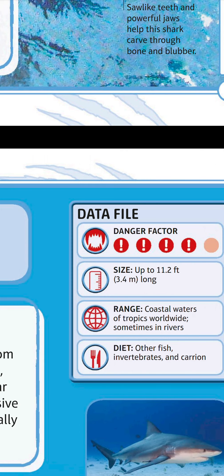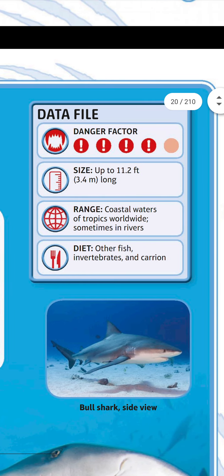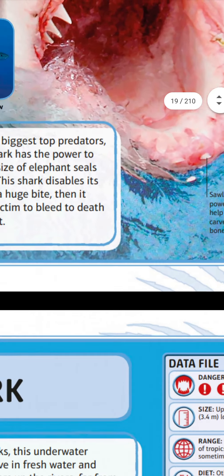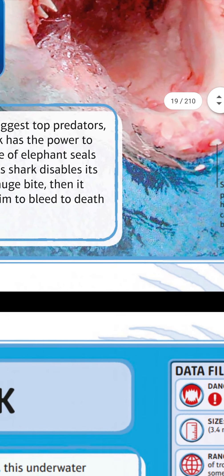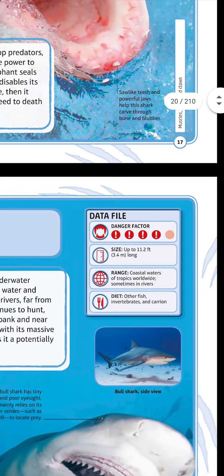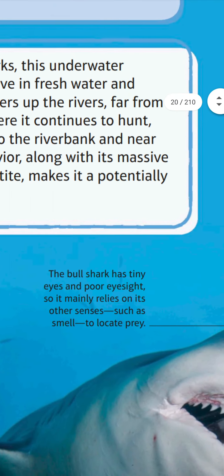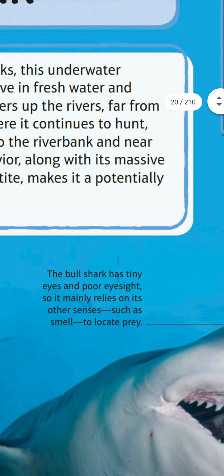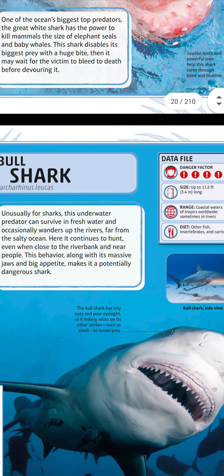Data file: size up to 11.2 feet (3.4 meters) long. Range: coastal waters of the tropics worldwide, sometimes in rivers. Diet: other fish, invertebrates, and more. The bull shark has tiny eyes and poor eyesight, so it mainly relies on other senses such as smell to locate prey.